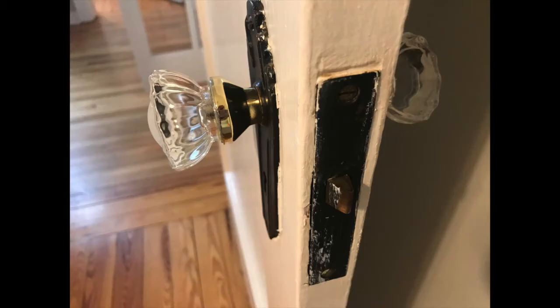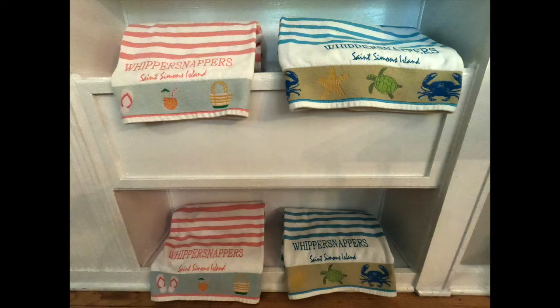Number six, special touches to make you feel at home. And number seven, extra supplies the owner has thought of that you don't have to bring.